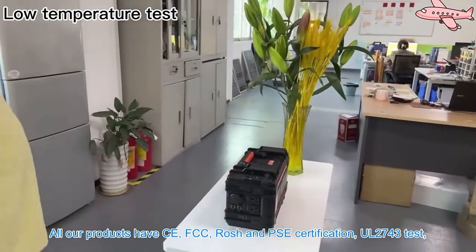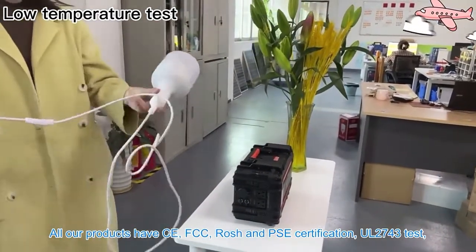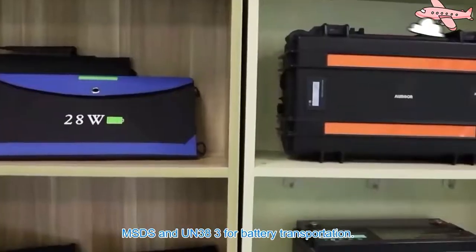All our products have CE, FCC, ROHS and PSE certification, UL2743 test, MSDS and UN38.3 for battery transportation.